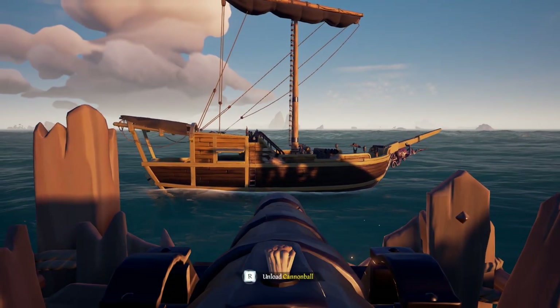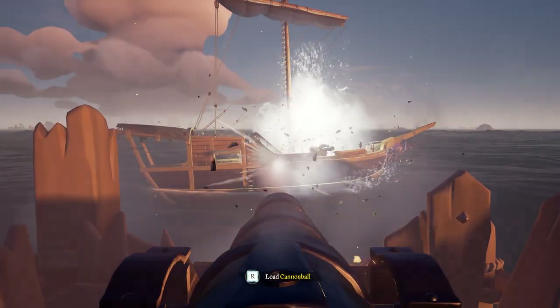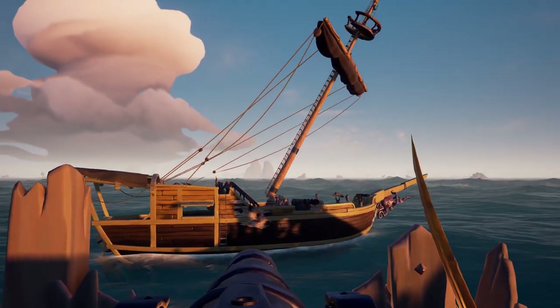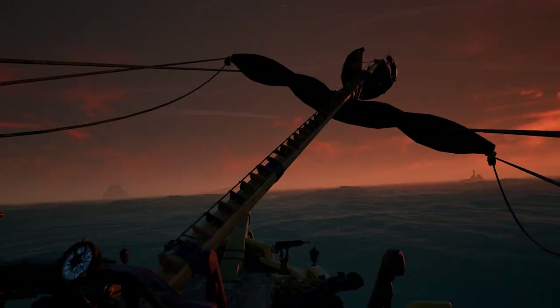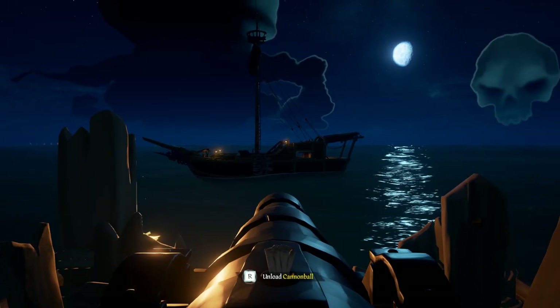Moving on to our second test — having the gunpowder right next to the walls of the ship. Let's see if we can detonate it with a cannonball. That is a detonation. Now let's reset and try the test again, this time with the gunpowder barrel in the center of the ship.